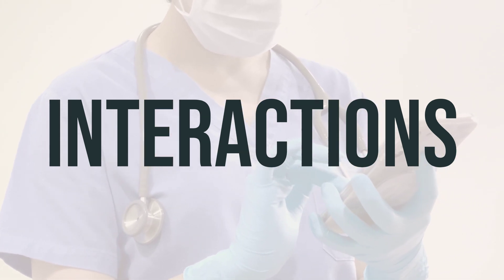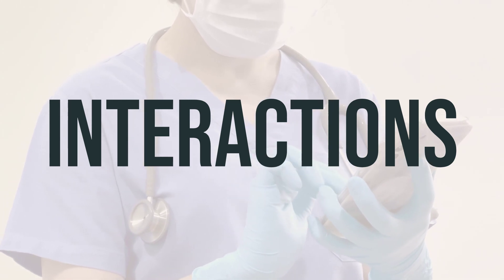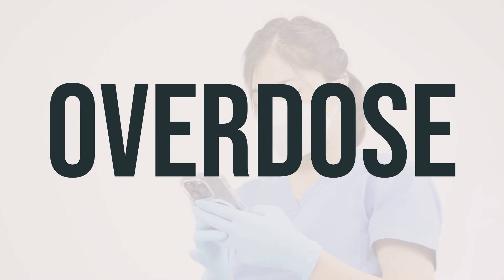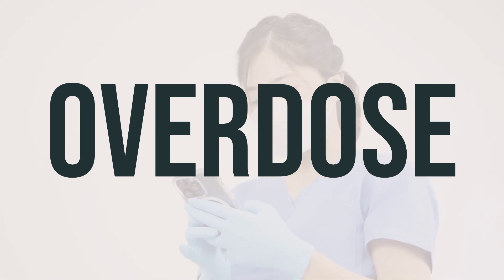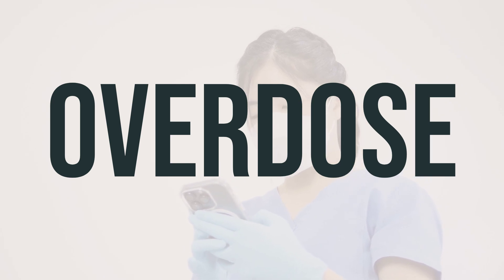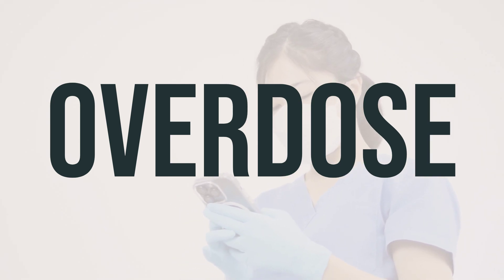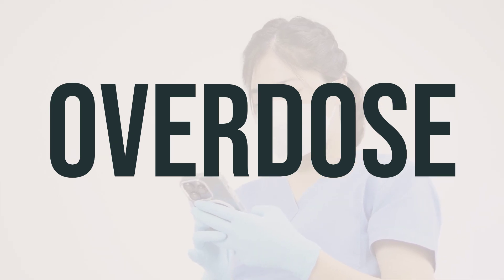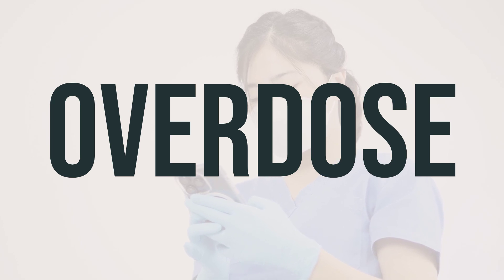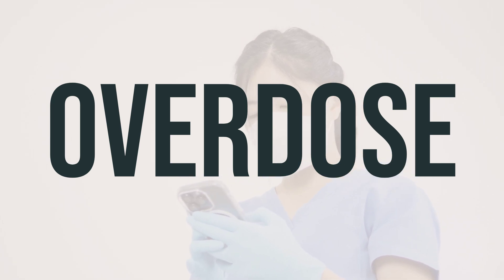Remember to always follow your doctor's instructions and ask about any concerns or questions you may have about taking bicalutamide. If you or someone else has taken too much bicalutamide and is experiencing severe symptoms such as fainting or difficulty breathing, it's important to seek immediate medical assistance. In the U.S., you can call your local poison control center at 1-800-222-1222. Residents of Canada can call a provincial poison control center for help.